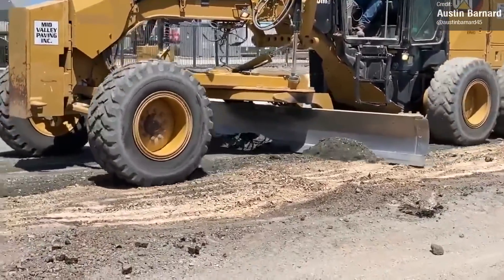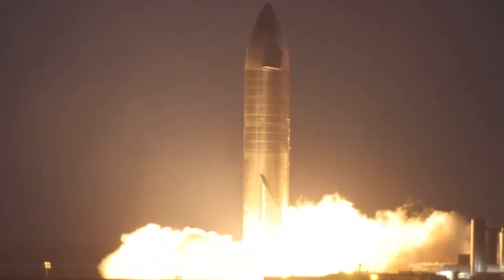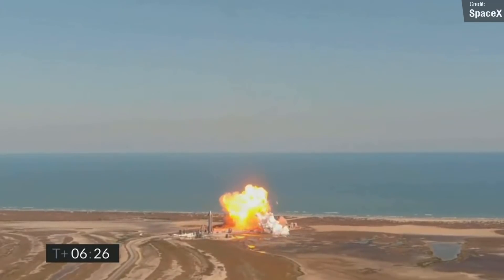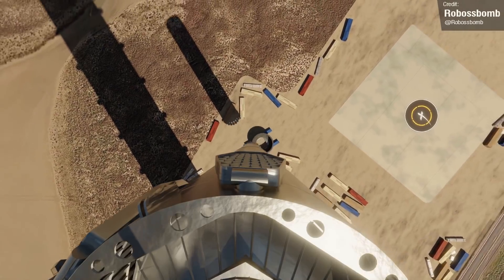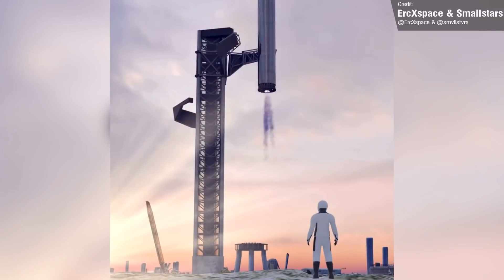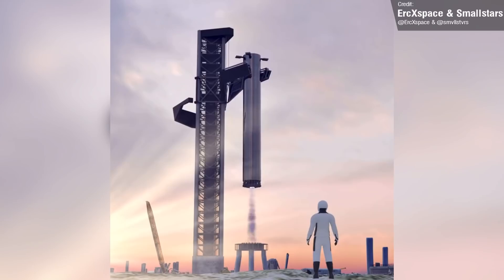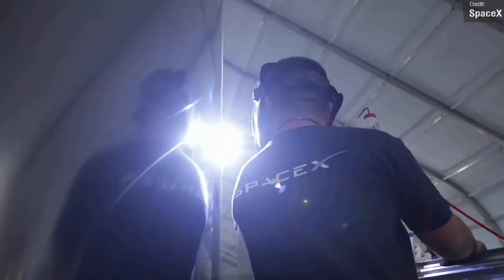Works down at Starbase continue at record pace. While we're no longer seeing the rapid turnaround of ship rollouts, static fires, flights, and explosions, that's not to say that SpaceX aren't still hard at work on the Starship program. Most of SpaceX's efforts are currently being focused on Stage Zero, which is the name given for all the infrastructure that'll support a Starship orbital launch — the fuel storage, launch tower, launch pad, and the massive Mechazilla arms that'll catch the rocket upon its return. Elon Musk himself considers Stage Zero's design and construction to be potentially even more complex than building the Starship and Super Heavy themselves.